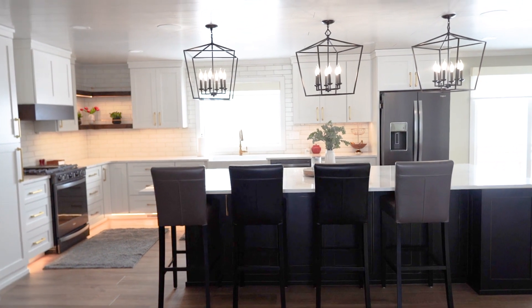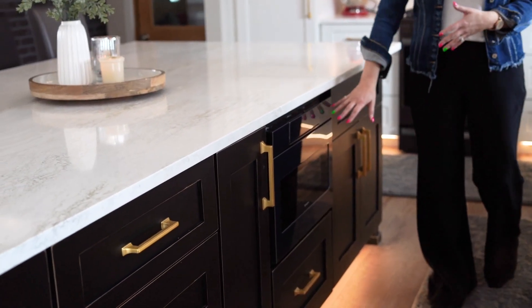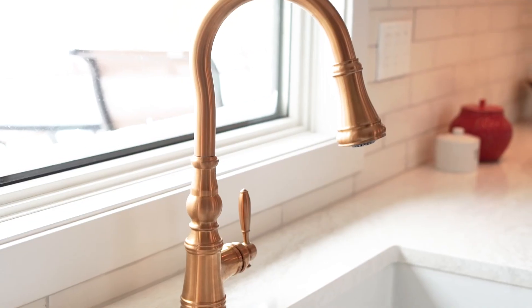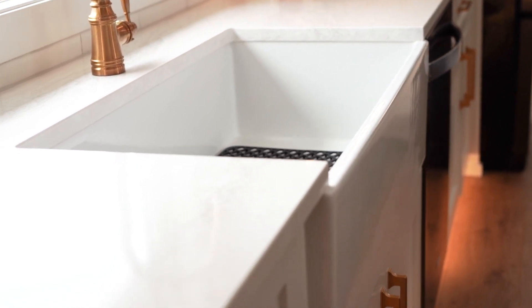We also incorporated rope lighting underneath the shelving for that little task lighting — it's excellent ambiance at night. A couple other details: this beautiful microwave drawer is hidden, out of the way, and really just blends in with that black island so you don't even know it's there. I love doing the farmhouse sink — this is a single basin sink with a gorgeous detailed sink faucet.